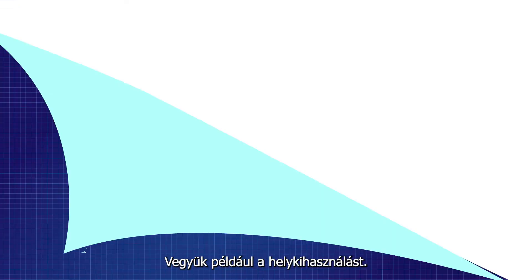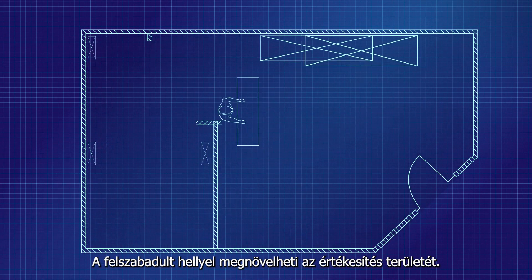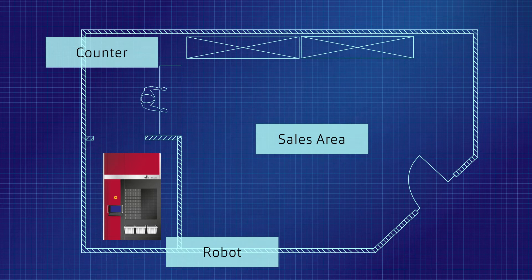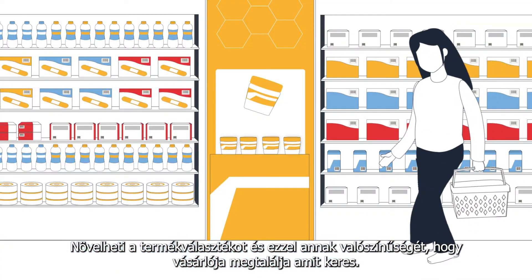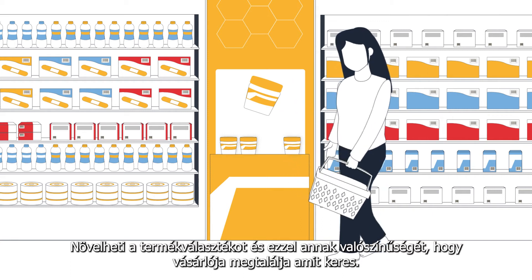Take, for example, the use of space. With the additional space gained, you can increase the size of your sales area. This increases the assortment of goods and thus the probability that the patient will find the products he is looking for.